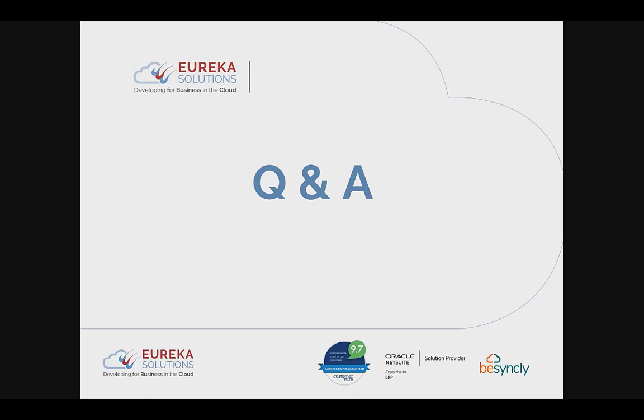No more questions for now — I'll be around for a couple more minutes if any further questions arise. Thanks a lot everyone for joining this morning's webinar. Please feel free to reach out if you have any more in-depth questions about how NetSuite would be suitable for your business.